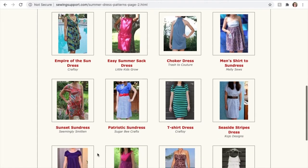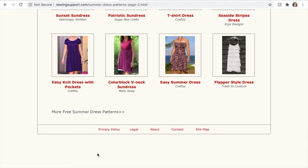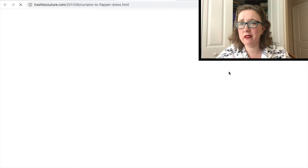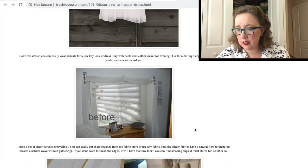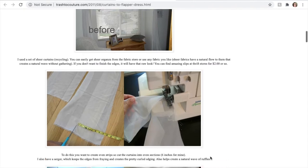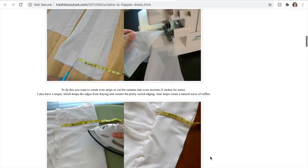Unfortunately, take two wasn't much better. It was a flapper style dress — more like a Halloween flapper situation — which was two thrifted items sewn together. And while cute, not what I was looking for in the specific sense of a free sewing pattern.